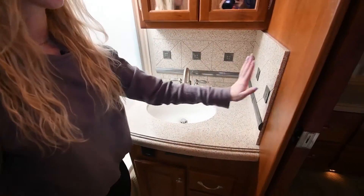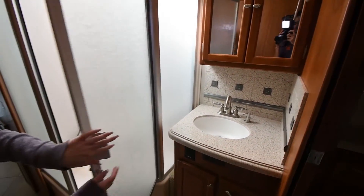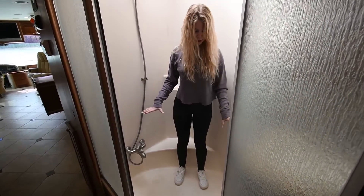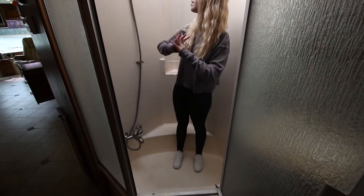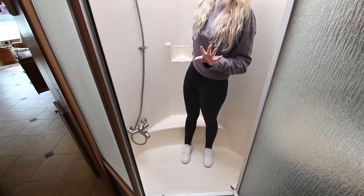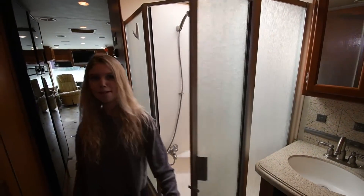The backsplash matches the rest of the coach. Over here you have your shower-slash-bathtub — it has a little mini bathtub which is good for kids or washing a dog. You have plenty of room in here, it's really tall, with a nice skylight and no water leaks.